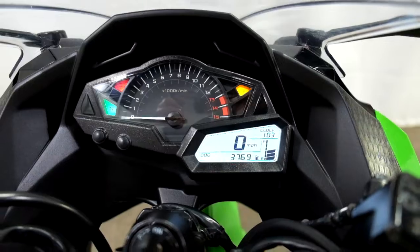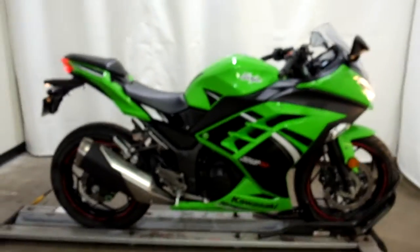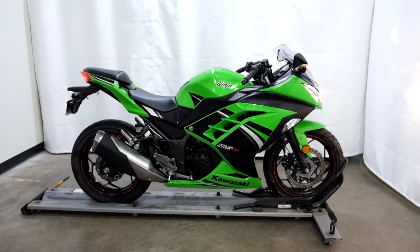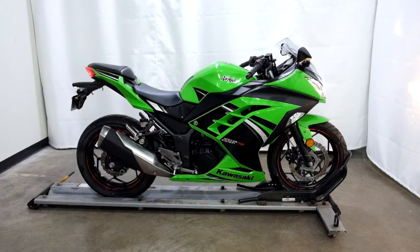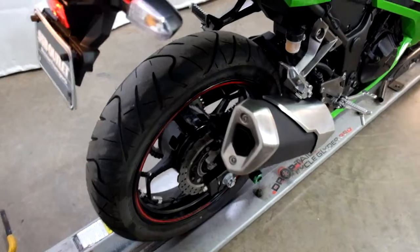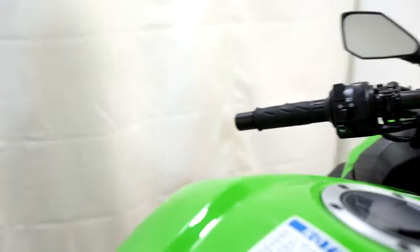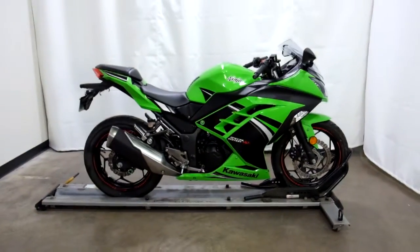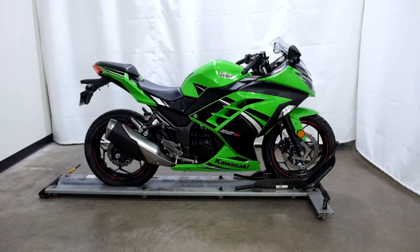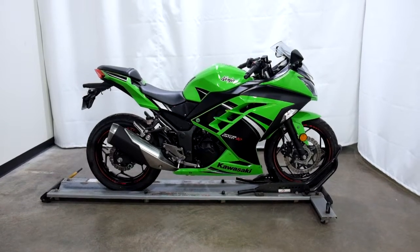37.69 is what's on it. This 2014 EX-300 Ninja will be sold as is. Thank you for shopping the SSB outlet.